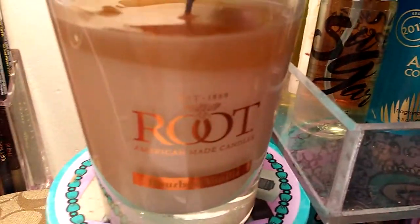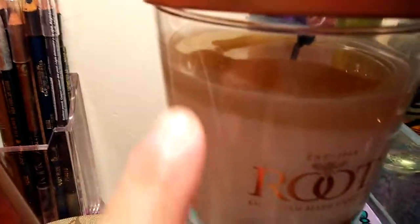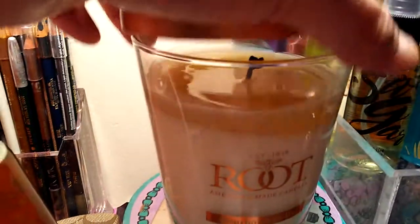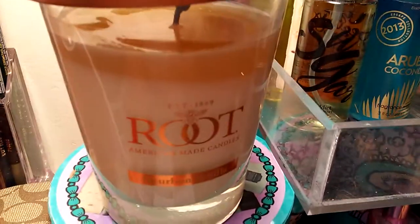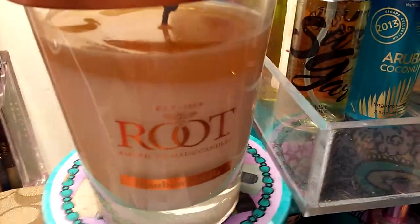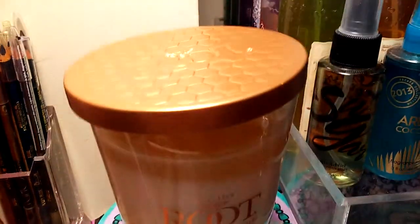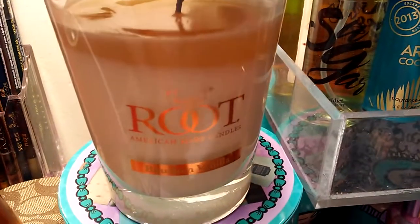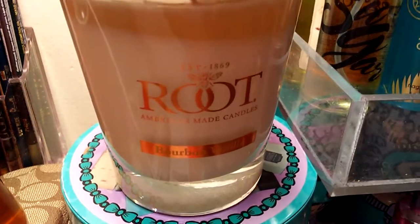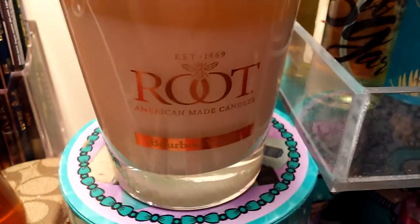This one is the 10.5 ounce so it's 70 hours. I'm going to try to light it up again next time. It is awesome you guys — please check their website. The very glass version is really beautiful and I really enjoyed the bourbon vanilla. Thank you so much Root Candle. Don't forget to subscribe, click on my links for updates, and I will catch you guys on the next one. Bye!